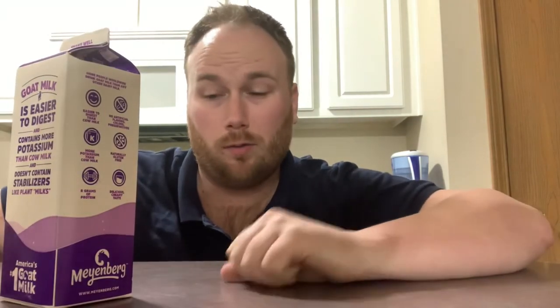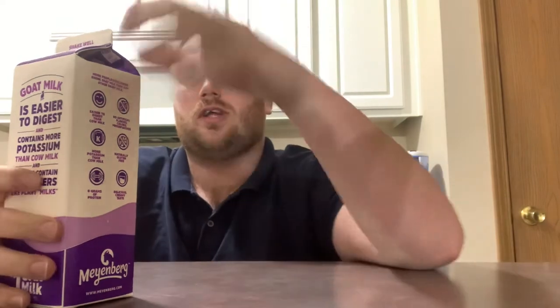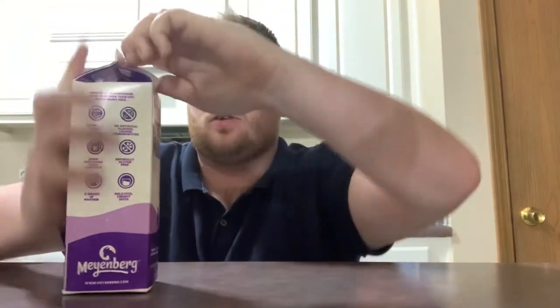So here it is. Supposedly goat milk is easier to digest, contains more potassium, and doesn't contain stabilizers like regular milk does. No one's ever really described to me what it really tastes like. What I will say is that I have had goat cheese — it is a lot different than regular cheese. If you like sharp cheese, you'd probably really love goat cheese. It's creamy but it's got a real weight to it.